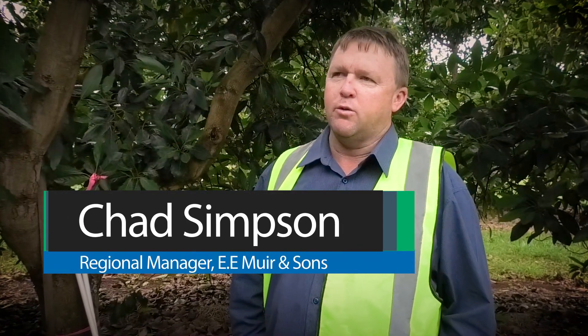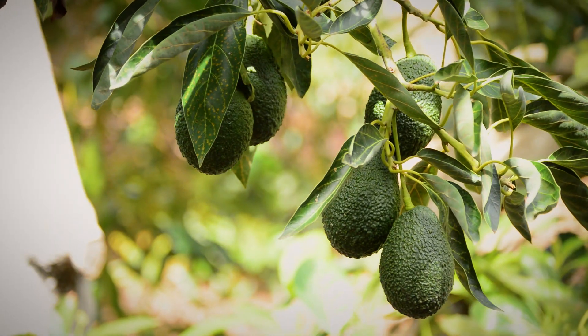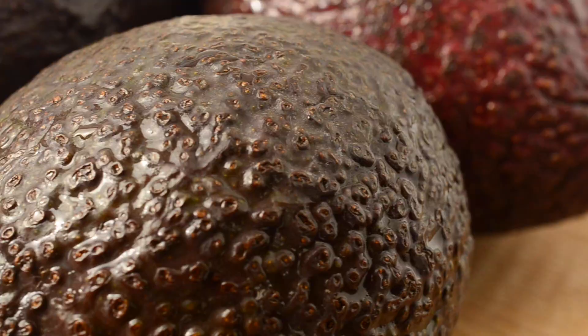Insect pest pressure also requires a high level of coverage within the crop. This will help you minimise the damage within your crop and have your trays pack out as more of a premium.